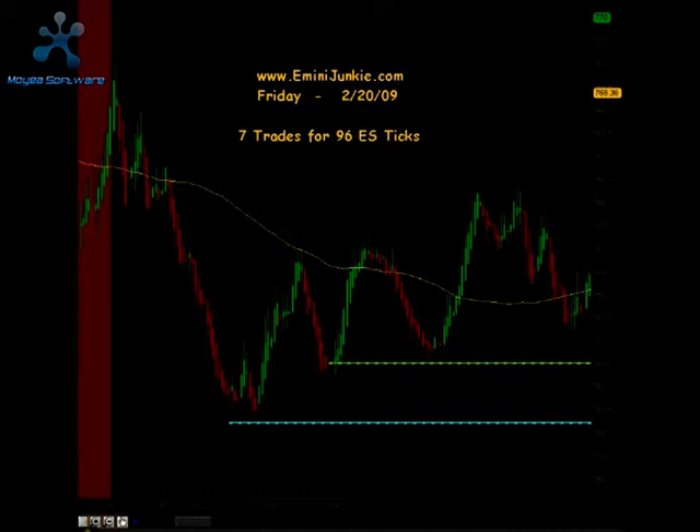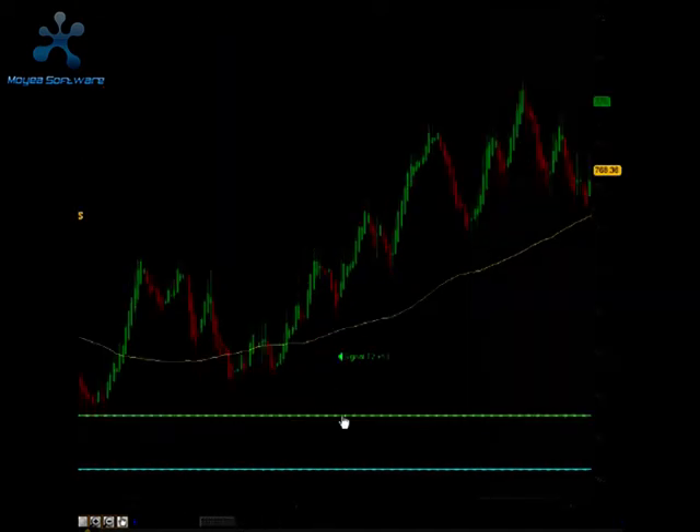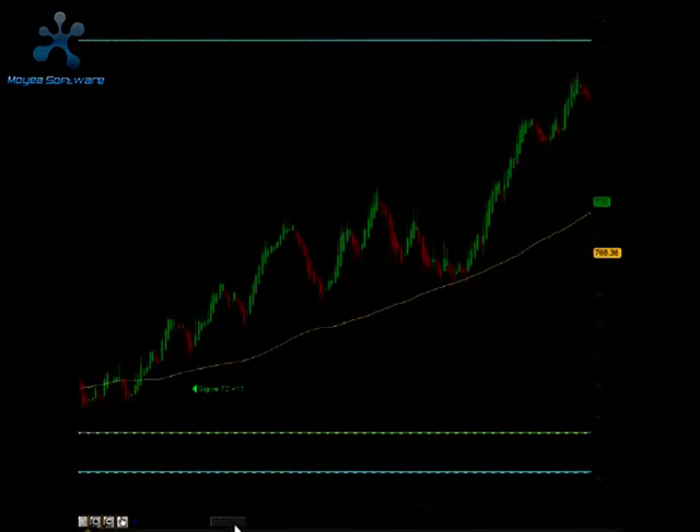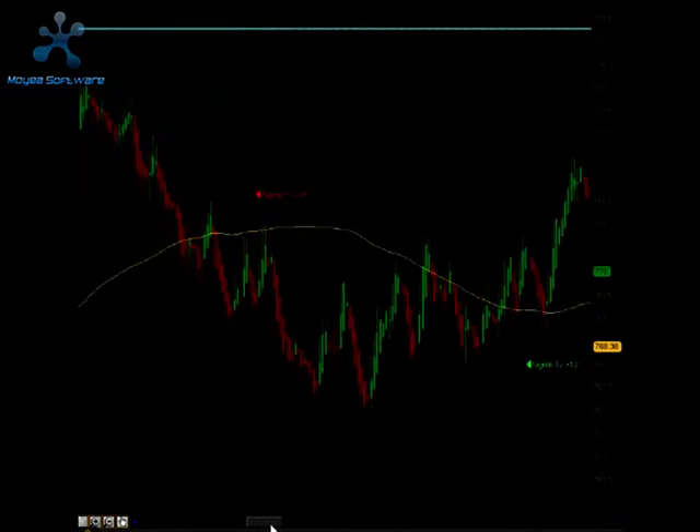Today we opened up right around 762.50. We started trading sideways to slightly up and we got our first signal right after 9:45 in the morning. We got a signal to go long and this signal produced our first and second targets for a total of 13 ticks. So we had a successful first trade and things were looking pretty good.